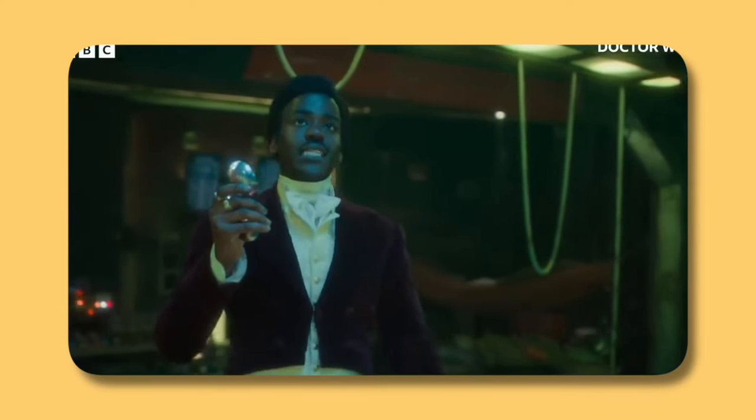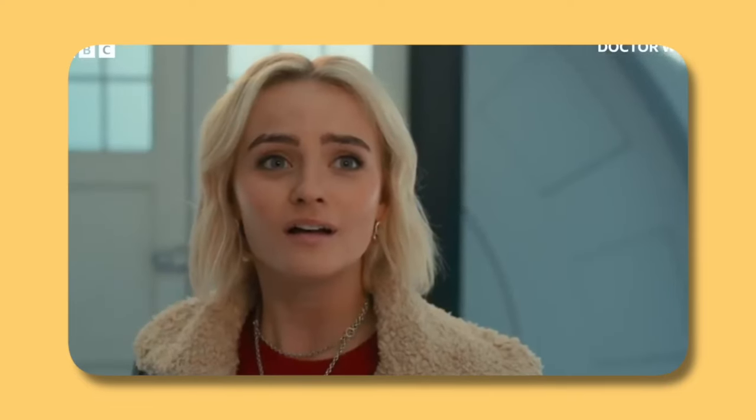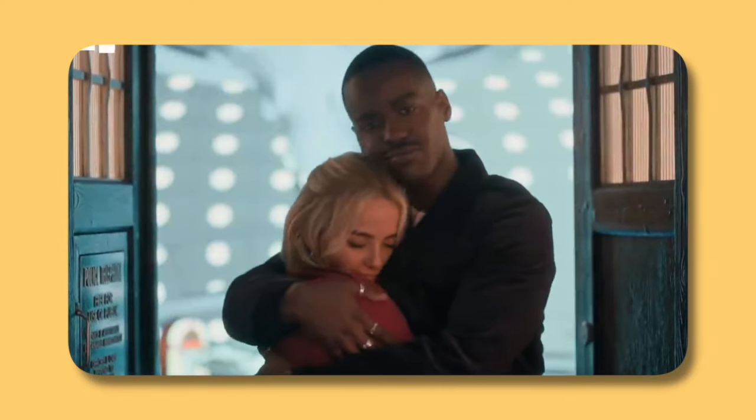We see the 15th Doctor in the Regency era outfit with his sonic screwdriver, but this time he doesn't seem to be in a Regency setting — he looks like he's on some sort of spaceship, possibly Jonathan Groff's character's ship. We see a couple of final shots of the Doctor and Ruby, which to me looks like it's taking place immediately after the end of The Church on Ruby Road because they're in the same outfits. The composition looks basically the same, so I wouldn't be surprised if the first episode takes off immediately after where we left off. The Doctor says 'I'd love it if you came with me,' presumably to Ruby.